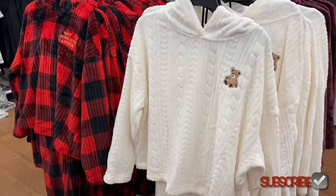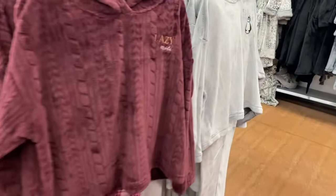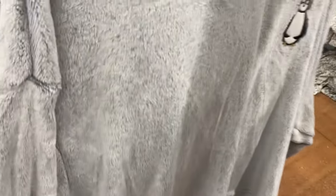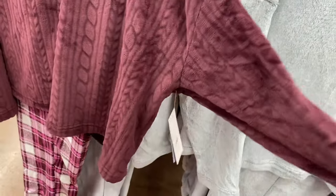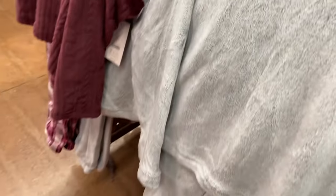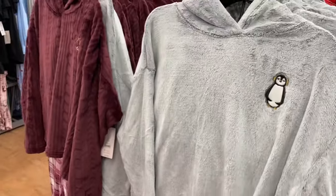There are two more on the other side. On this side they have a maroon one that says 'Lazy Mode' with peach color writing, and it's got plaid pants to go with it. These come in plus size too. There's a penguin with headphones — that's cute. And there's another color choice in that cable knit-looking material, but the bottoms aren't. This one is $19.88.